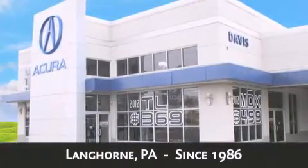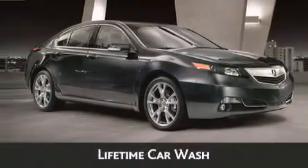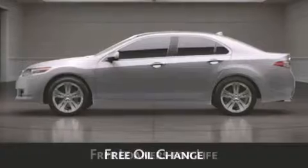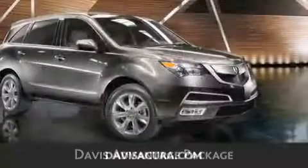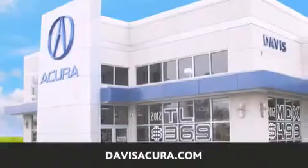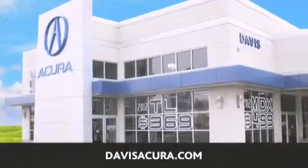As always, when you purchase a vehicle from Davis Acura, you will receive lifetime car washes, lifetime Pennsylvania state inspection, free oil change, and free loaners for life. These are just a few of the added benefits of the Davis Advantage Package. If you're looking for your next new or pre-owned vehicle, look no further — Davis Acura has the vehicle of your dreams. Visit us today at davisacura.com.